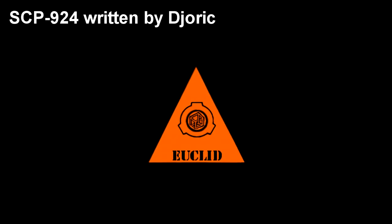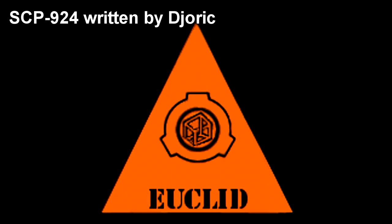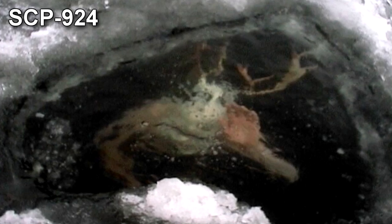SCP-924. Item number SCP-924. Object Class: Euclid. Special Containment Procedures: All specimens of SCP-924 are to be kept in separate 7m x 7m x 7m saltwater tanks within Site-46. The water is to be kept at a steady temperature of 1.6 degrees Celsius. All observation points are to be constructed of reinforced glass.